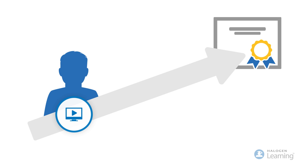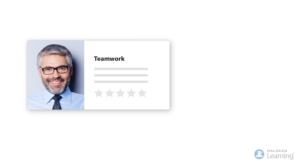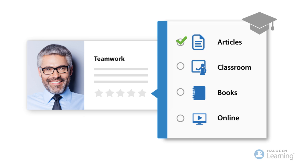Close skill gaps by creating relevant development programs with learning paths for specific roles, work groups, talent pools and new hires. Make it easy for managers and employees to identify the right learning activity by mapping learning paths and courses to specific competencies and skills.